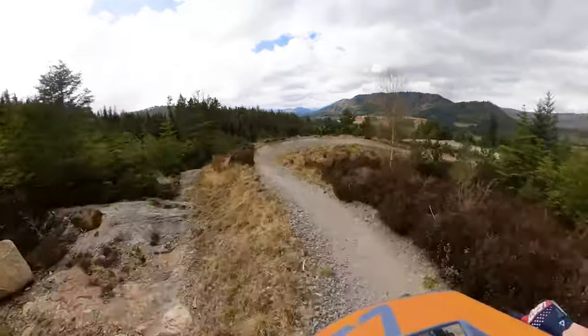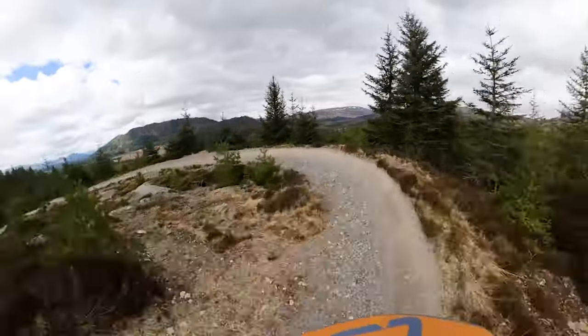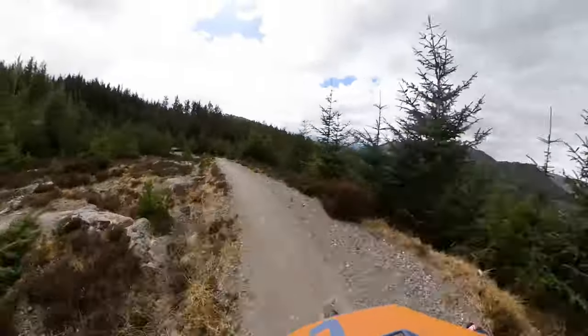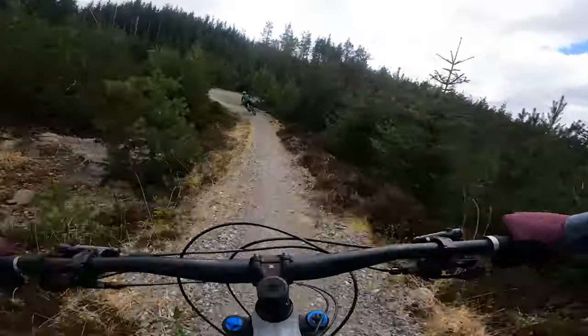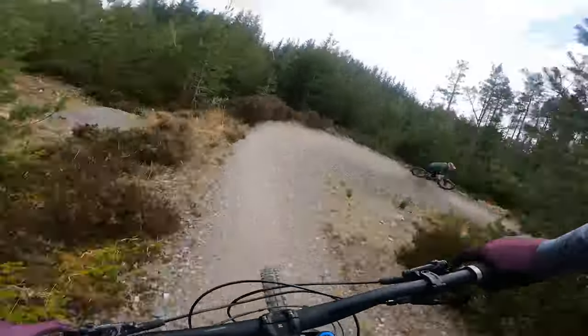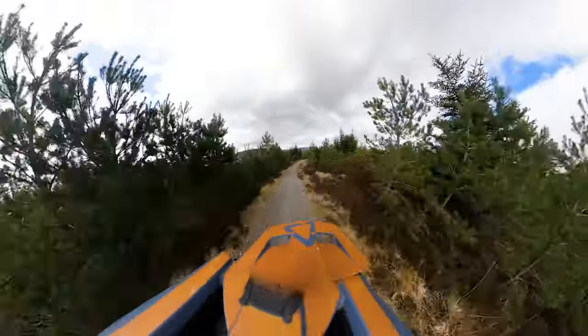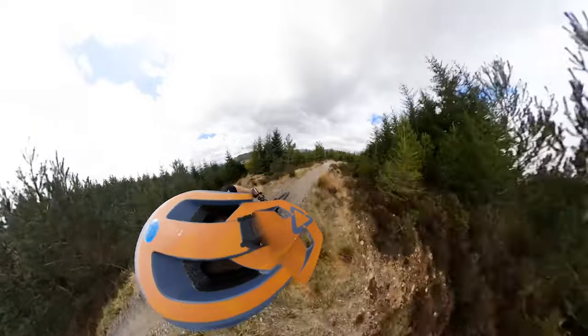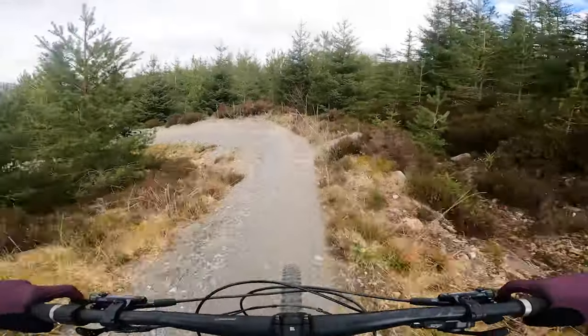Super fun trail. Got these massive flowing berms at the start. These are great fun. I think my tyres are a bit soft. I want to be aware that in the dry, as you can see, it's a bit skittery, but in the wet, this is super grippy. Which is really nice.